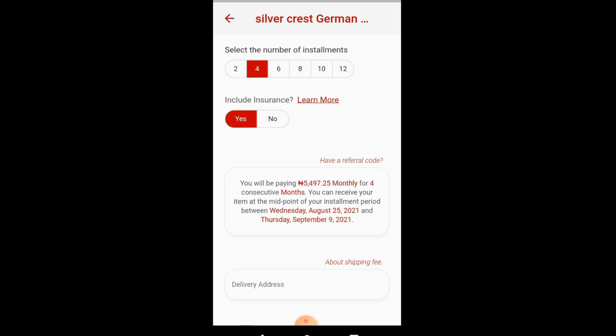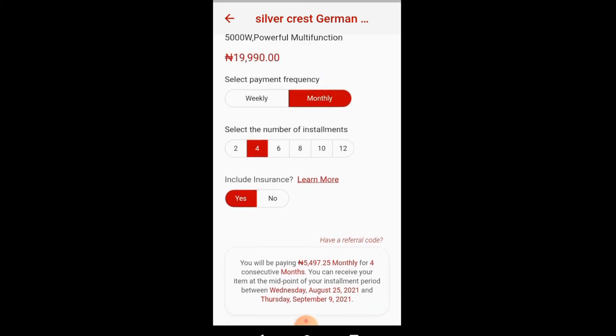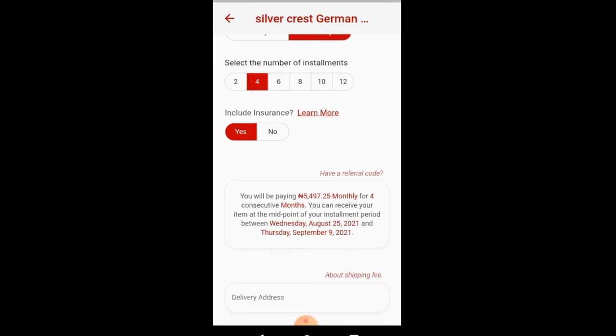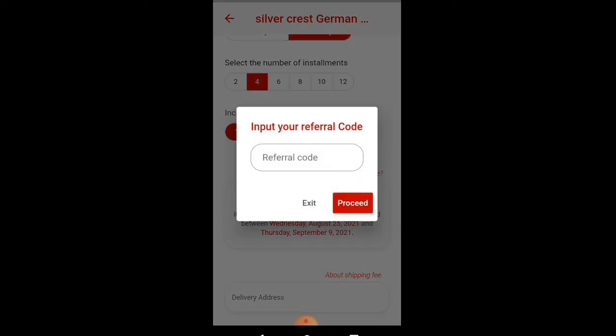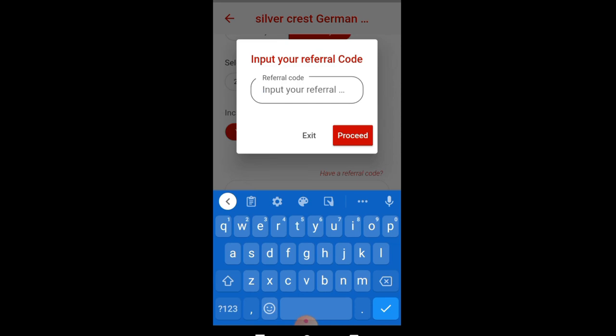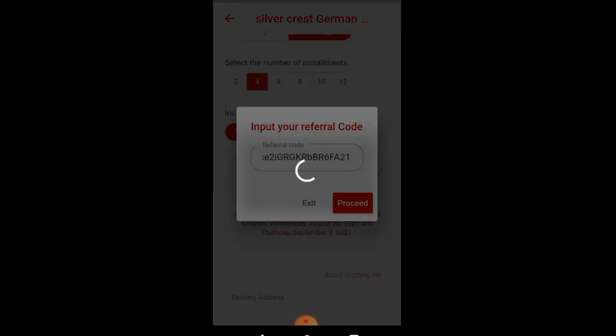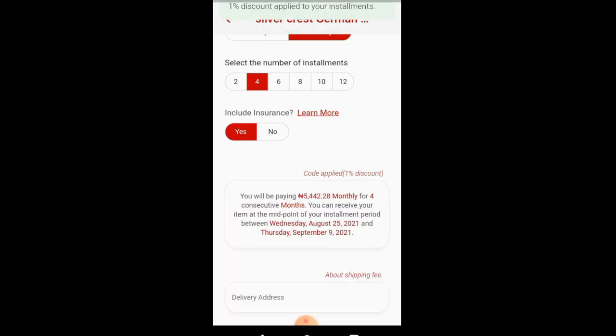So that you can earn 2% of whatever they are buying. This blender costs 19,000 Naira, so I'll be getting 1% of it — that is around 199 Naira — while my friend will be getting credited with 399 Naira in his money box. I'll be using his referral code here and just copy and paste. Yes! Referral code is successful — 1% discount applied.